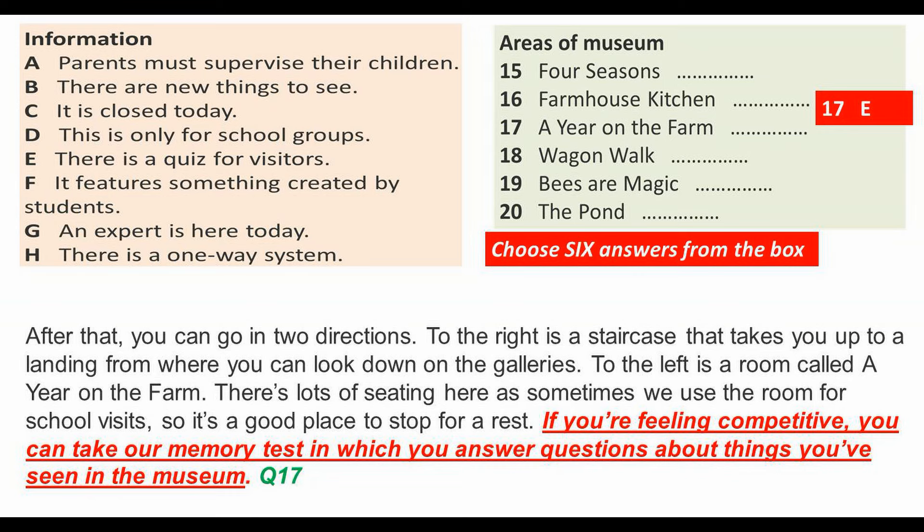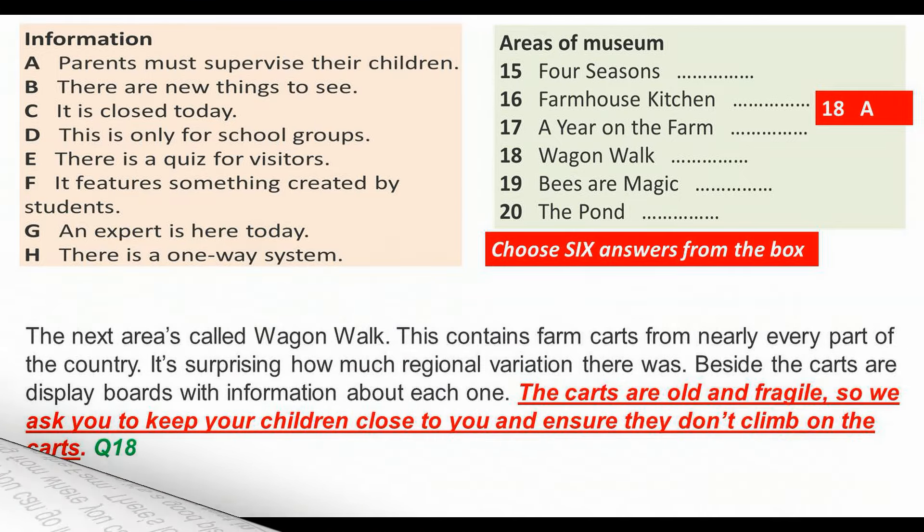There is lots of seating here, as sometimes we use the room for school visits, so it's a good place to stop for a rest. If you're feeling competitive, you can take our memory test, in which you answer questions about things you've seen in the museum. The next area is called Wagon Walk.